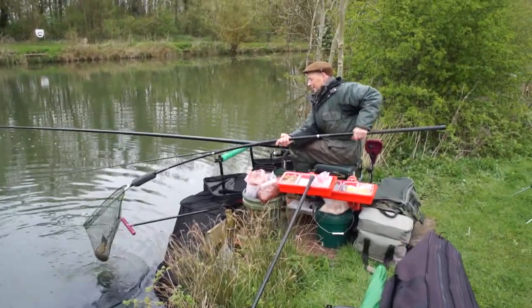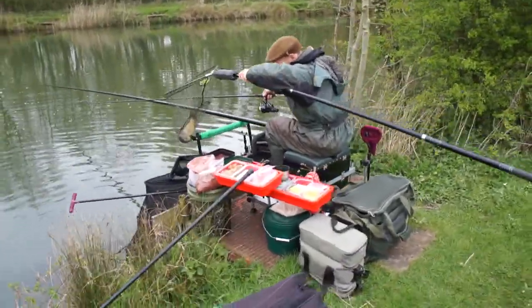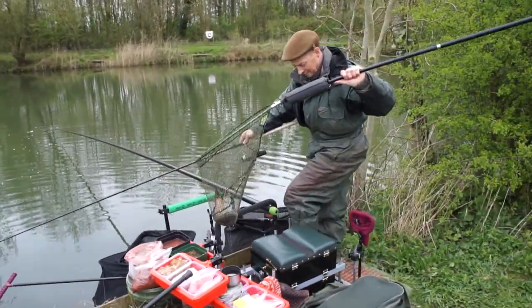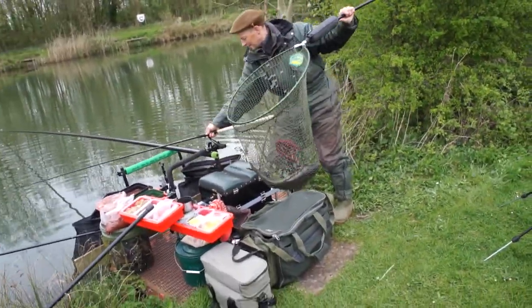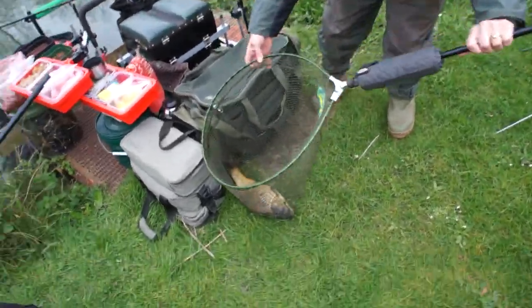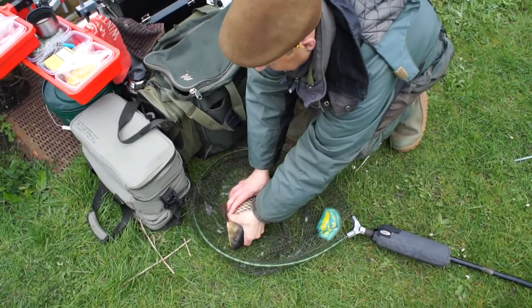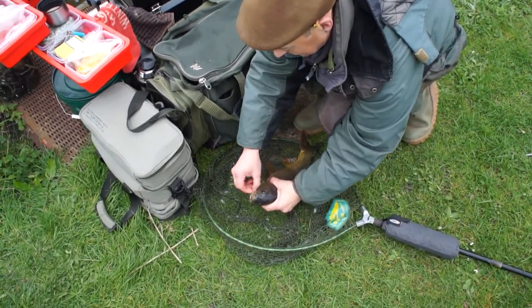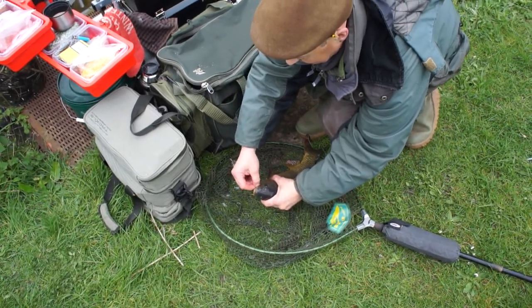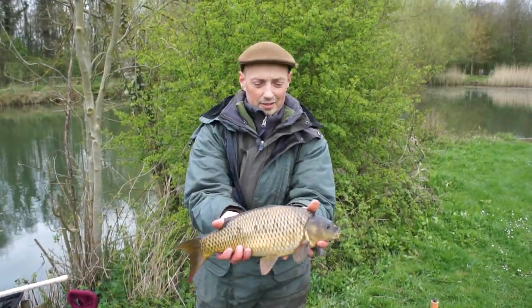Yeah, it's a bit more than a couple of pound isn't it — it's a bit lumpy. Excellent mate, super nice fish. Doesn't look in bad condition at all. Very nice, let's have a look at that again Andy — superb mate.